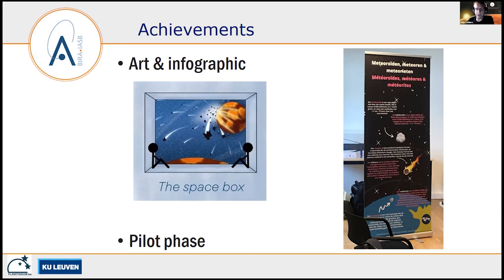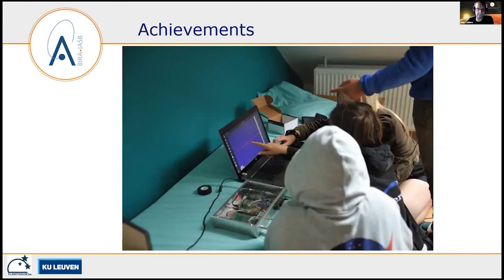Both were designed by high school students. Last academic year we also had a pilot phase where we asked three schools in Belgium to test the MOMSTER box and provide their feedback. We also sent the MOMSTER box to space camps during summer holidays, where they tested it and made some nice pictures — they were very happy with the results.